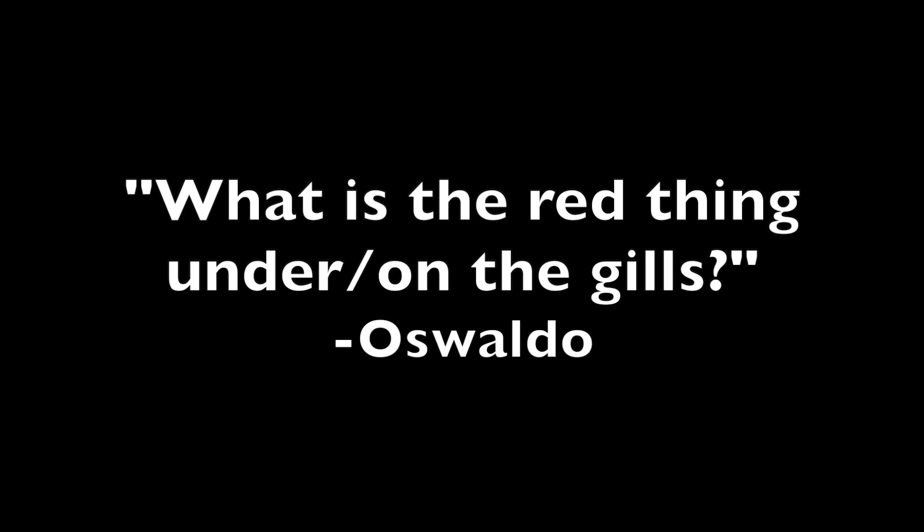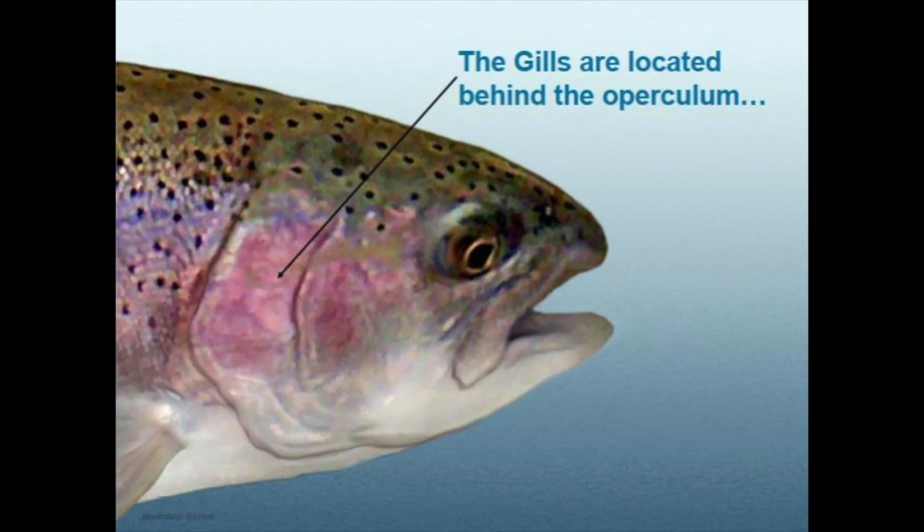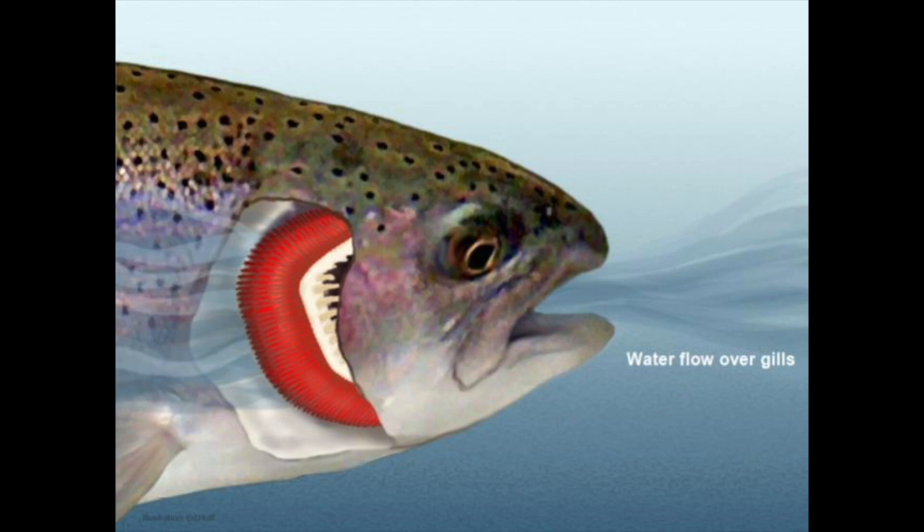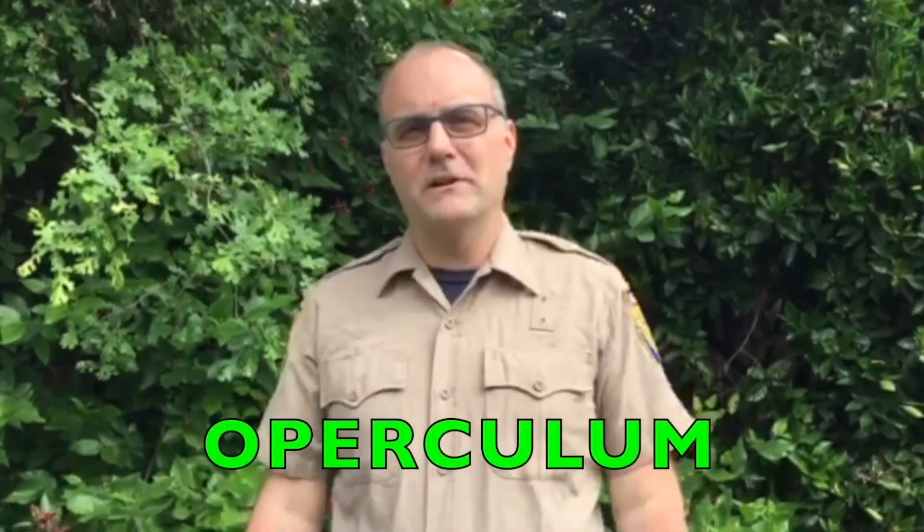Our last question is from Oswaldo at Santa Rosa French American Charter School: what is the red thing under or on the gills? Bonjour, Oswaldo! The flaps on the side of the head of a trout are called the operculum - a bony plate that protects the gills. The red fringe you see underneath the operculum are the gills; the red color comes from blood near the surface of the gills. Water flows in through the fish's mouth and out through the gills. Dissolved oxygen is extracted from the water by the gills, and carbon dioxide in the blood is forced out through the gills back into the water.